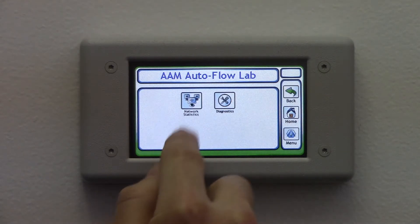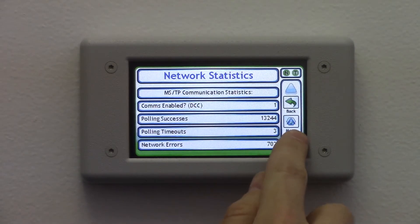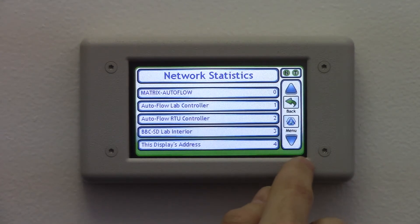It can even diagnose the network's health, letting you verify if any controllers have failed due to lightning strikes or other issues.